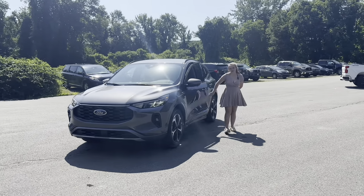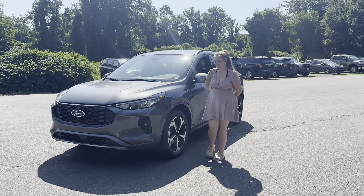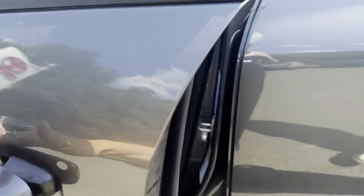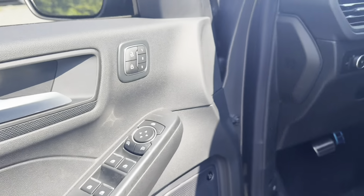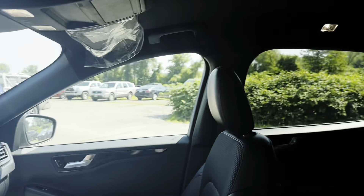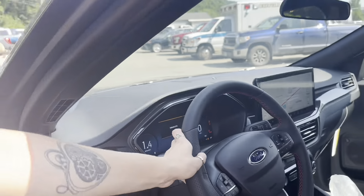Hi, this is Maddie from FaceToyota Ford, and I wanted to show you this 2023 Ford Escape ST-Live. On the inside, we have 10-way powered memory seating with red stitching, heated seating, and a leather-wrapped steering wheel.